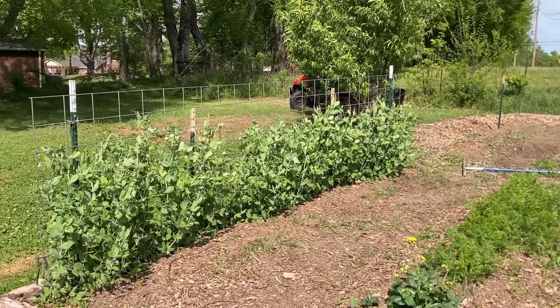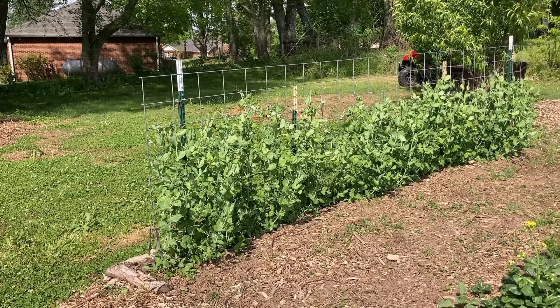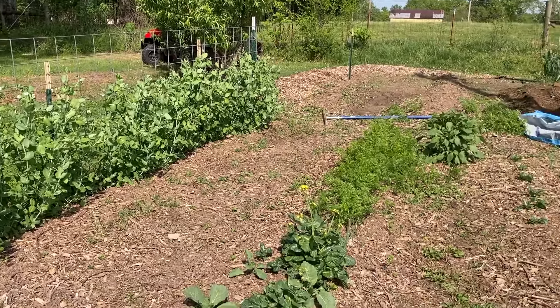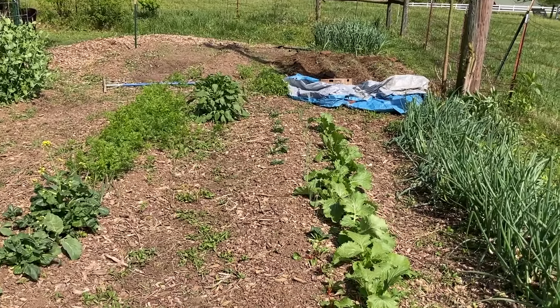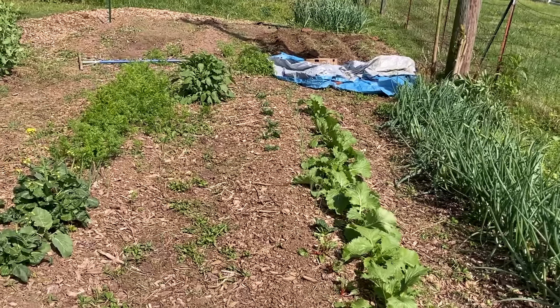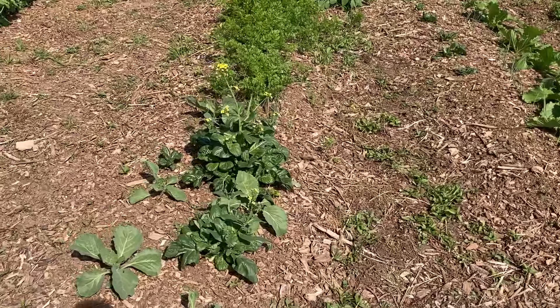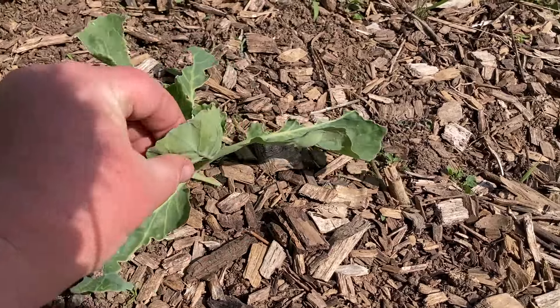Here's the main garden - we have our sugar snap peas which are doing super well again. We haven't quite harvested our first ones yet but they are there - not quite ready to eat yet. These two rows are going to be my peppers but we have been using some cold weather crops in here. I actually traditionally don't do cold weather crops because the spring bugs are so tough. Like, this is a cabbage here and it's just been decimated by caterpillars.